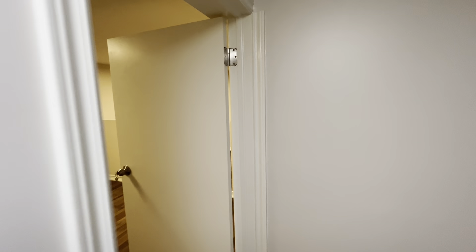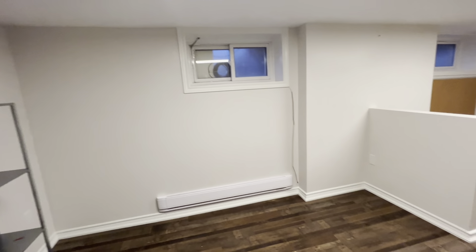If you guys are interested in viewing this property, please contact QTR Property Management. We're open 24 hours a day and seven days a week. Thank you very much.